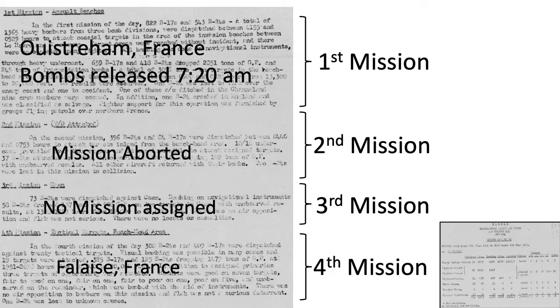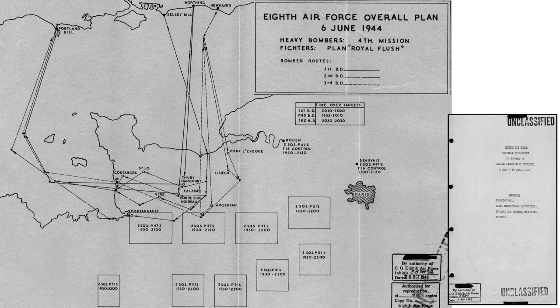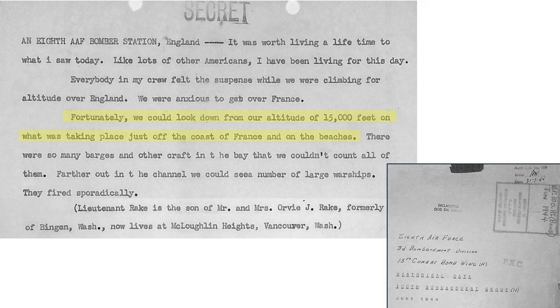In the 4th and last mission of the day, the 100th Bomb Group was sent out again to target the city of Falaise. This is the mission where we see Rosie observing the D-Day coastline with landing ships and Mustangs whizzing by. The route taken by the 100th Bomb Group is highlighted on the map. The bombers passed over the enemy coastline at 8:13 PM and bombs were released at 8:20 PM from an altitude of around 14,000 feet. The bombers crossed the coastline at 15,000 feet, as described in the 100th Bomb Group June 1944 historical data document.